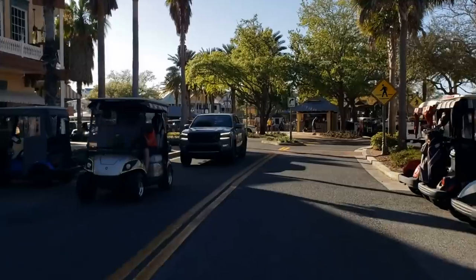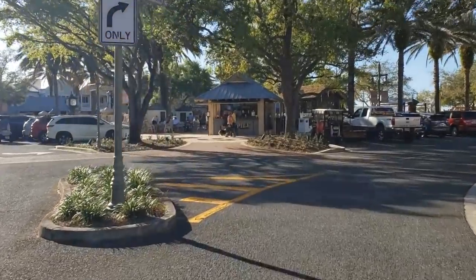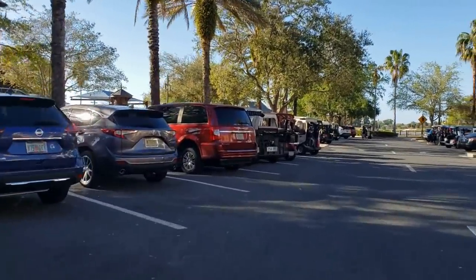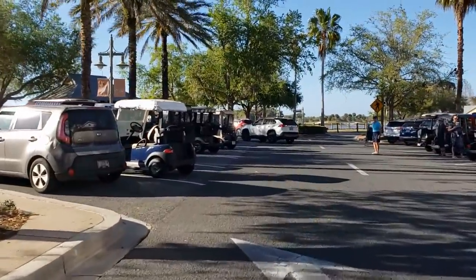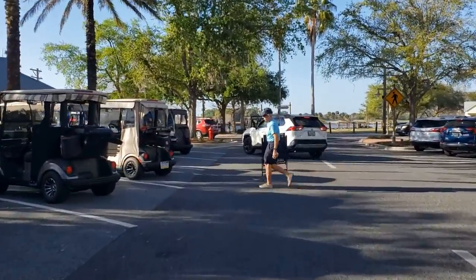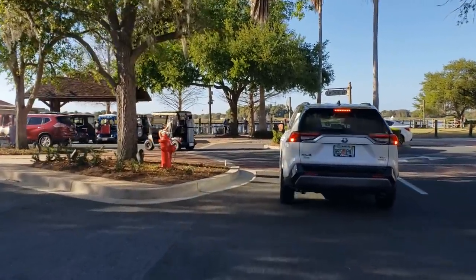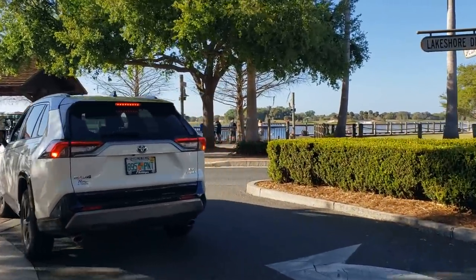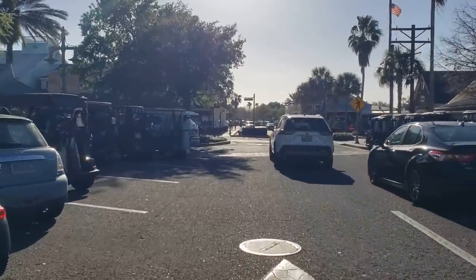You can see the gentleman sweeping, the concession stand behind him, and people are already in chairs — they've staked out a good spot for the entertainment. I have no idea who's here tonight. We'll take a couple of laps around the square. You can see a mixture of golf carts and cars. On the left you want a nose-in spot and you'll be able to hear the music. You park two golf carts in every car space.